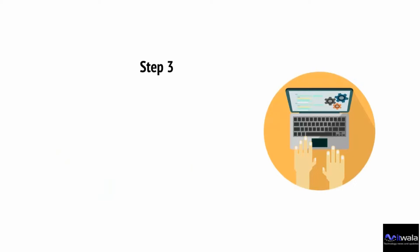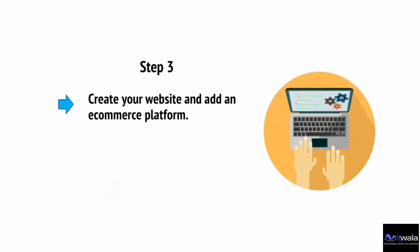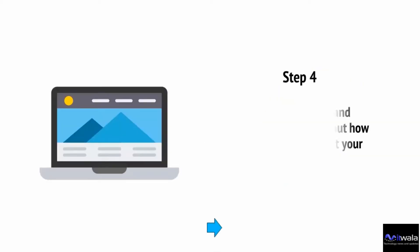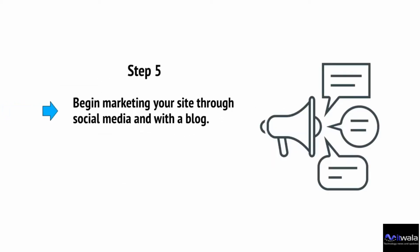Step number three: create your website and add an e-commerce platform. Use WordPress and either WooCommerce or Shopify for the majority of scenarios. Step number four: start adding themes and plugins, and think about how you're going to lay out your site. And finally, step number five: begin marketing your site through social media and with a blog.